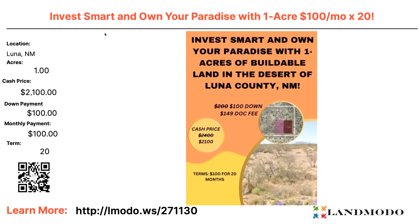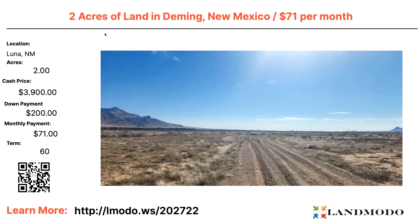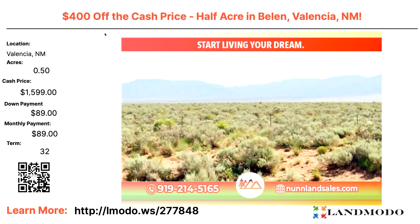Luna County, New Mexico — one acre. $2,100 with $100 down and $100 a month for 20 months. Property number 271130. Luna County, two acres — cash price $3,900 with $271 a month for 60 months. Property number 202722. Valencia County, New Mexico — half acre. Cash price $1,599. $89 down and $89 a month for 32 months. Property number 277848.